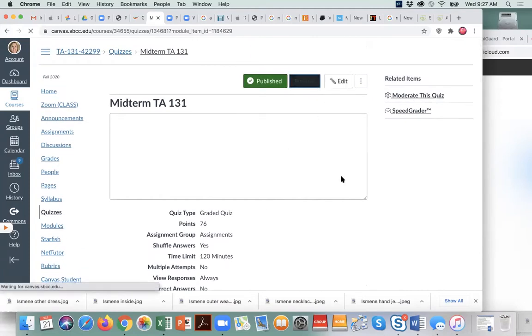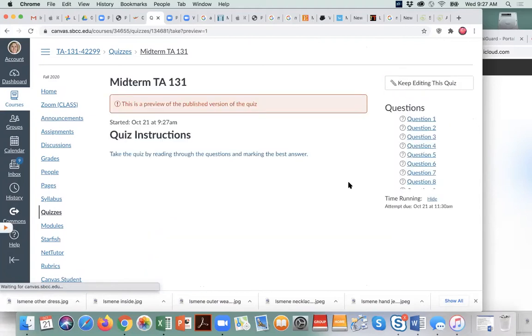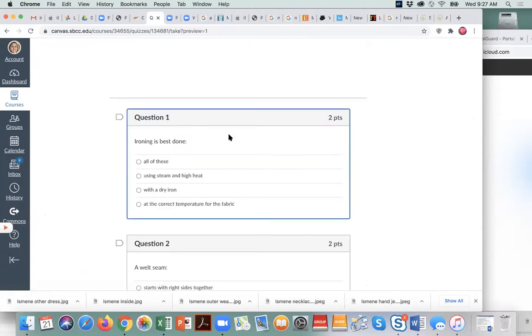Let me show you a preview. It will come up for you and say question one — each question is two points. For example: 'Ironing is best done at,' and you would mark the correct answer.